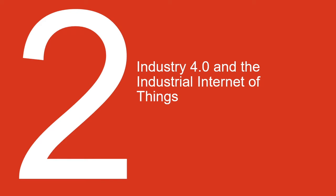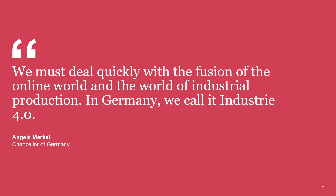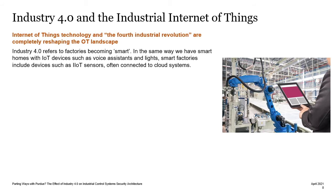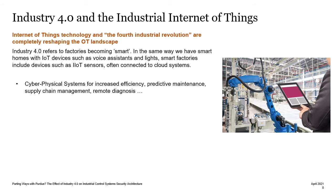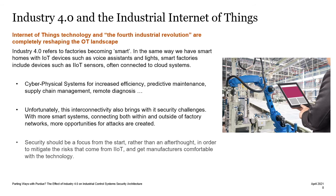Moving on to Industry 4.0 and the Industrial Internet of Things. Industry 4.0, from this definition by Angela Merkel, is essentially the fusion of the online world and the world of industrial production. Industry 4.0 is all about processes becoming smarter. We now have smart factories, which include devices such as IIoT sensors, often connected to cloud systems. These cyber-physical systems give us increased efficiency, predictive maintenance, and a whole host of other benefits. Unfortunately, interconnectivity brings with it security challenges, as we have more opportunities for attacks. Security now needs to be a focus from the start, rather than an afterthought, as it traditionally was with industrial control systems, in order to mitigate the risks that come from these new technologies and get manufacturers comfortable with them.